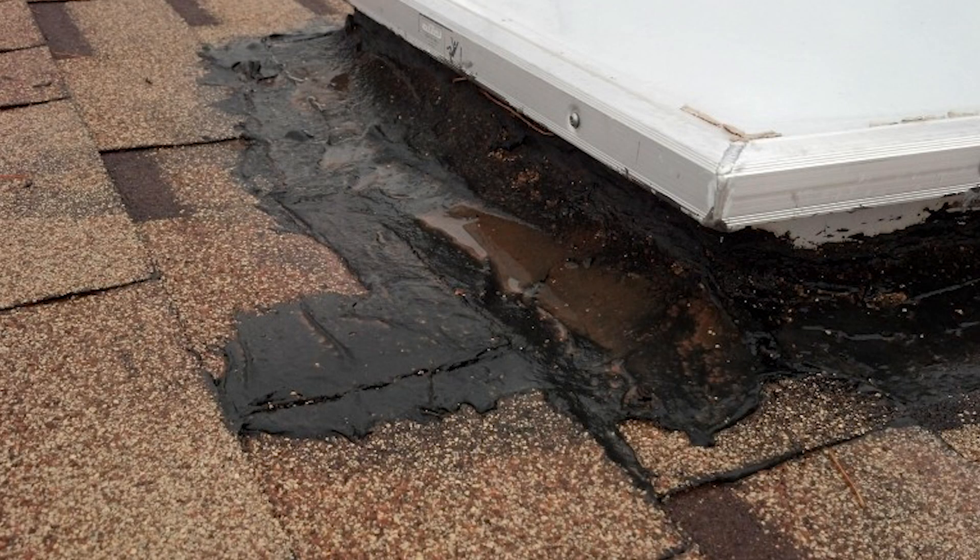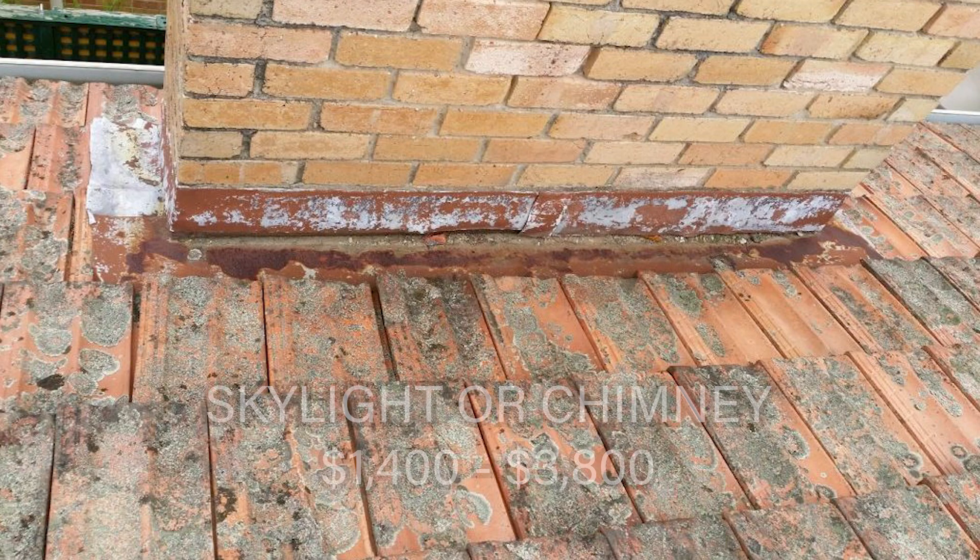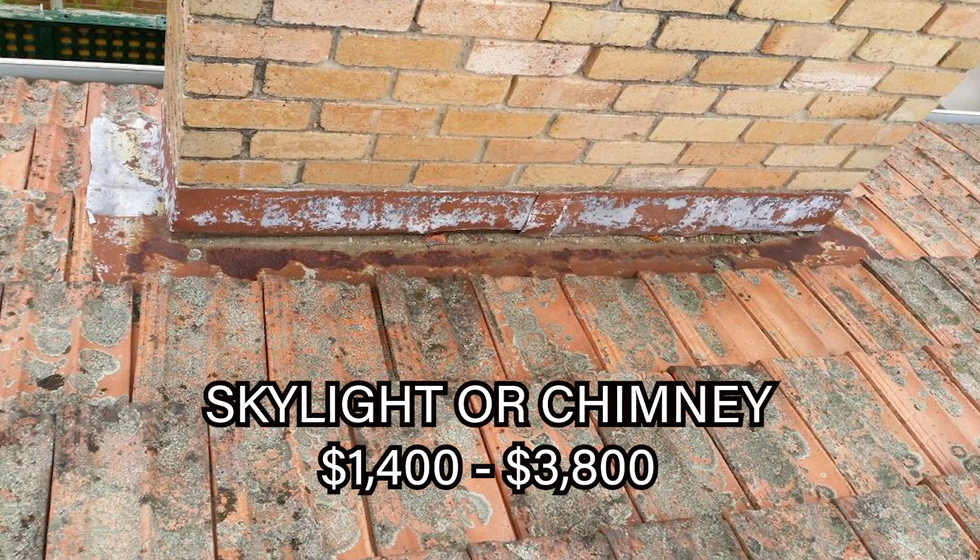The next type of repair we may run into is a leaky skylight or a chimney. The average cost to repair this would be somewhere between $1,400 to $3,800. This depends on if the flashing is underneath the stucco and needs to be repaired, or if we have to readdress the wall flashing or do any wood material repair in that area.